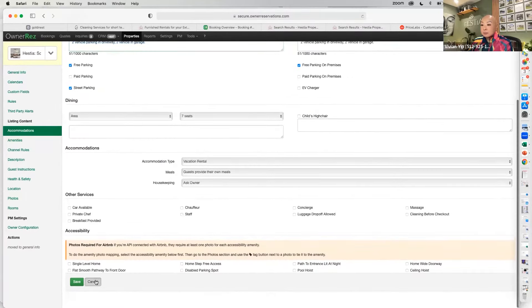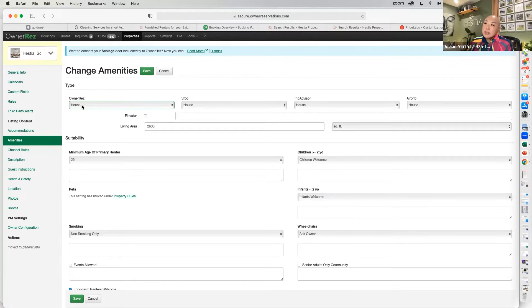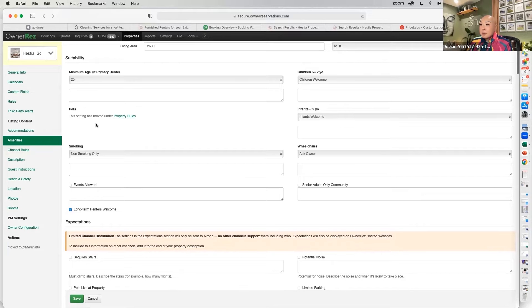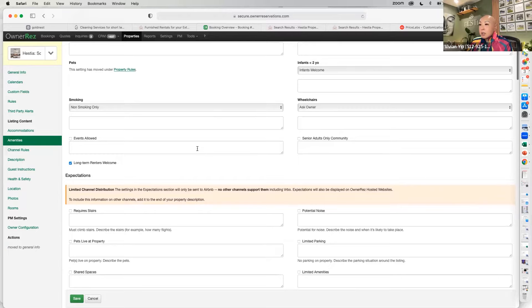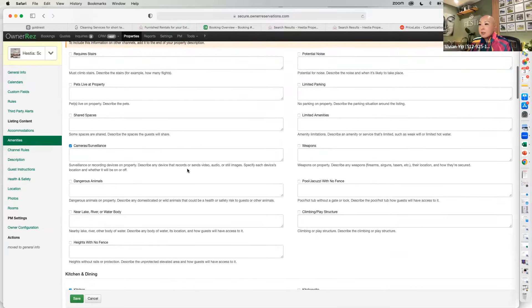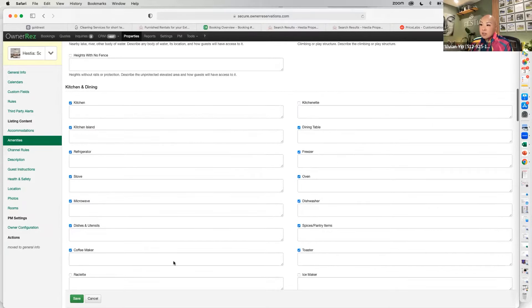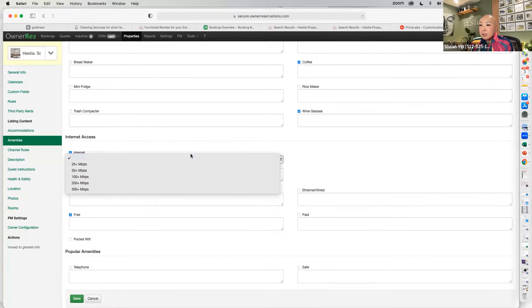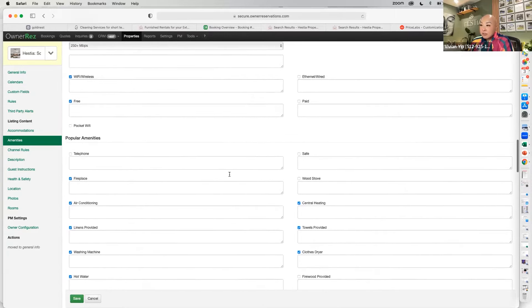Under Amenities, you set up your basic information — this is deeper than what Airbnb wants, but good because you're defining what the home is. OwnerRez defines it as a house; on VRBO it's a house; on Airbnb it's a house. I set a primary renter age of 25 and go through whether children are welcome, no smoking, whether events are allowed. If you have cameras, definitely make sure that's checked off. You can add internet speed, fireplace, central air, towels provided — just fill in the blanks.